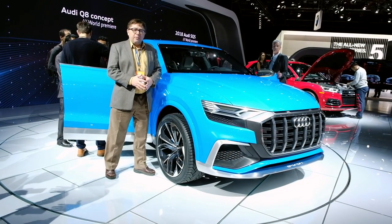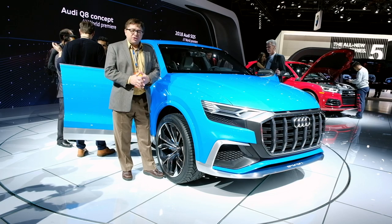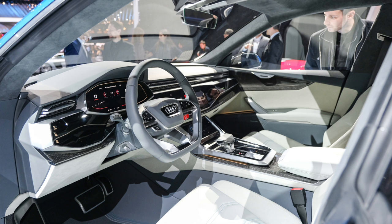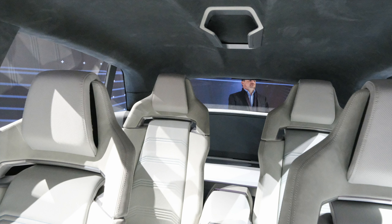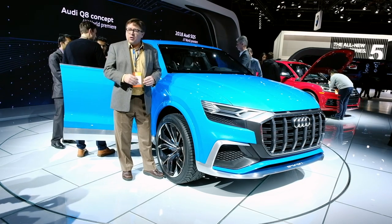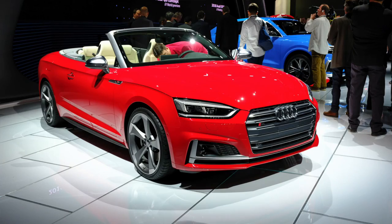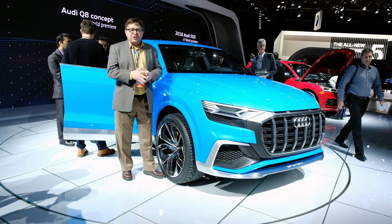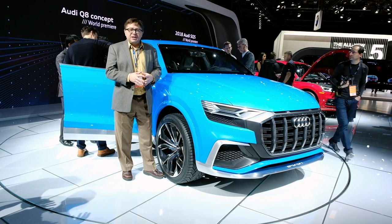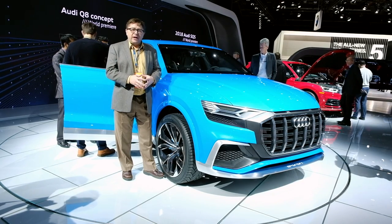Audi showed off three different models for their debuts. The most important is the Q8, an electric crossover SUV they're calling their most luxurious crossover ever, trying to compete with high-end Range Rover. It's a production-ready concept and we should probably see it in the next 12 to 18 months. They also showed off the S5 Cabriolet — a good-looking car that should sell well in Miami and LA — and the SQ5 crossover, the higher-performance version of the new Q5.